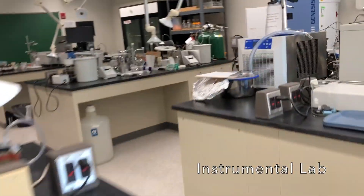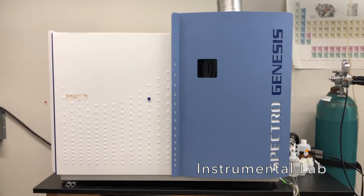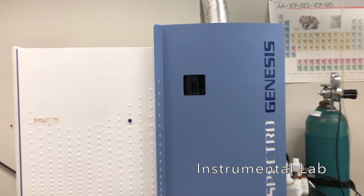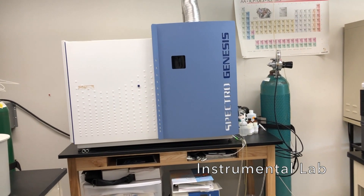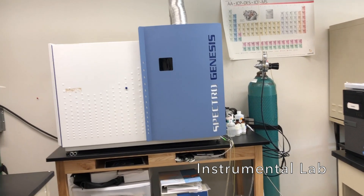And another one also used for metals — this is an inductively coupled plasma atomic emission spectrometer. That little black square will have this glowing plasma, kind of like what you see through a welder's torch, and that also does metals analysis.